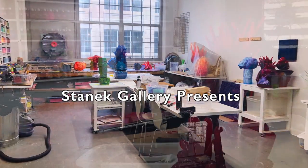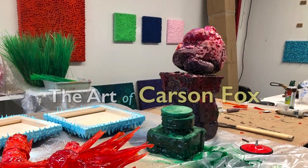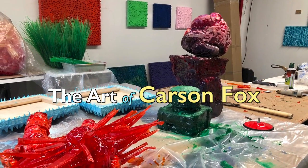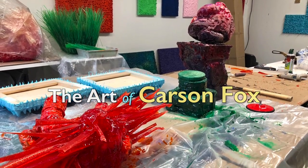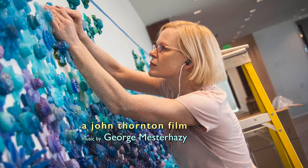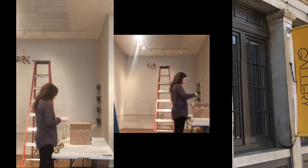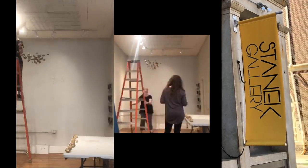When I'm in the studio making work, the big priority is for me to surprise myself. What I'm looking for is a moment of awe in finding beauty. On July 2nd, I got to talk to artist Carson Fox as her show was being installed at Philadelphia's Stanek Gallery. I found her to be a scintillating raconteur.